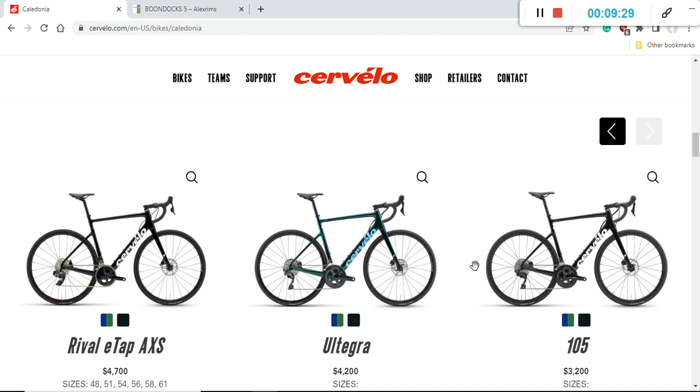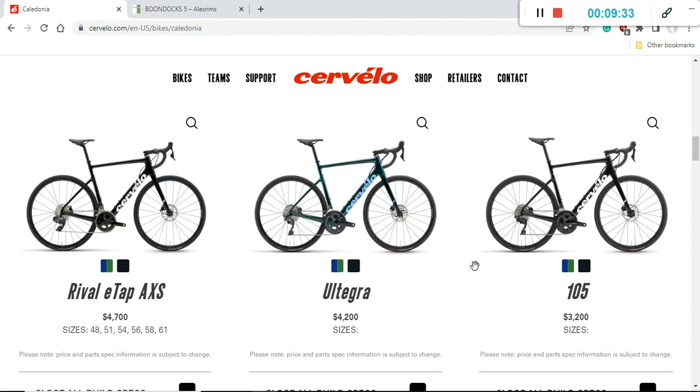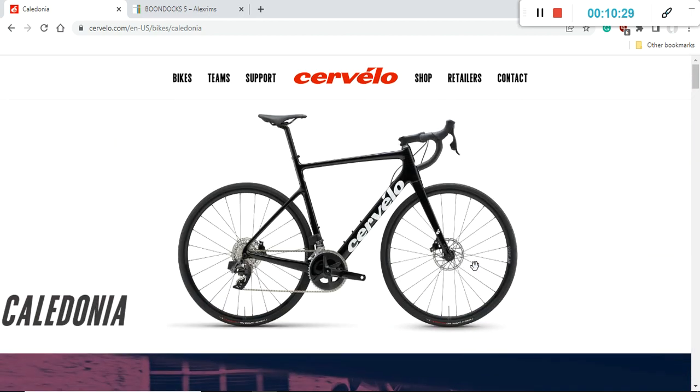In summary, my advice on the Cervelo Caledonia 105 at 3,200 US dollars: speak with your local Cervelo dealer and ask for a 200 dollar discount because you need to buy a carbon fiber seatpost — or ask them to include one. If you can get this bike for 3,000 US dollars, I'd definitely say go ahead and buy it. If not, I'd suggest just considering it, because you can also look at Giant Defy, Canyon Endurace, or Merida offerings, all in that 3,000 dollar sweet spot. I hope you liked what I'm doing — keep watching, keep liking, and I'll see you in the next episode. Cheers!